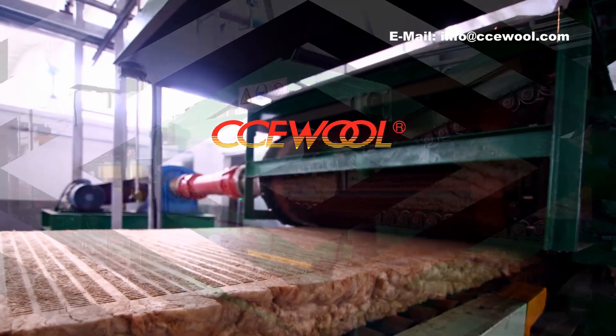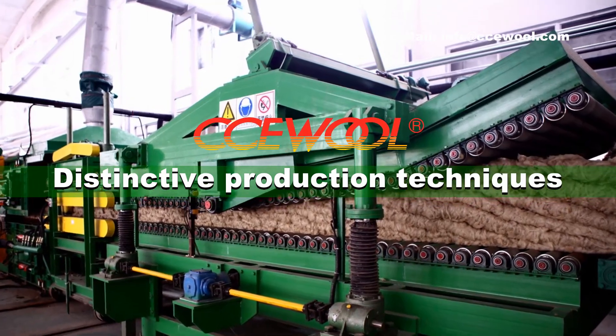CCE War Rockwall: Distinctive Production Techniques.